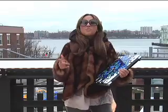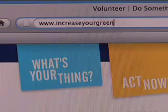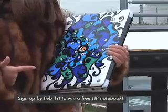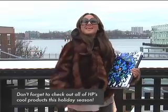Wow, that is awesome! Now if you want to get involved, visit www.increaseyourgreen.org. If you sign up to participate by February 1st, you can win one of these HP Artist Edition notebooks. So cool — check it out and increase your green. Peace!